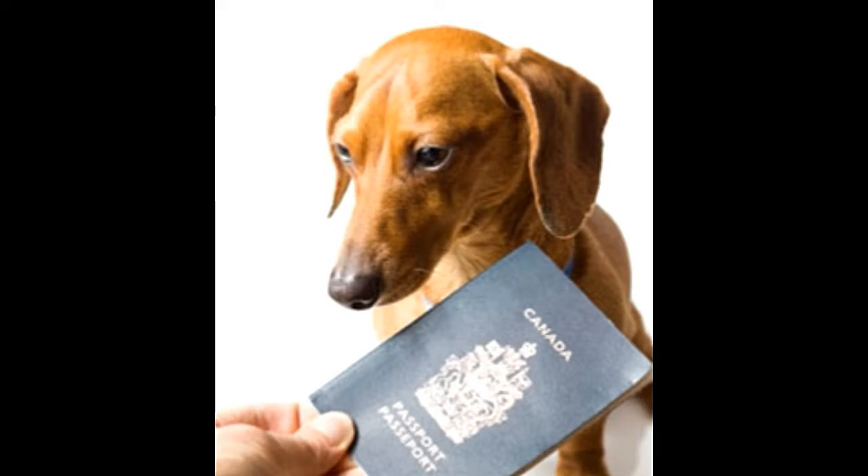Do you wish to know whether your pet needs a passport for traveling? Yes, your pet actually needs a passport when going to most countries. What exactly is a pet passport and how do you get one? This article gives you all the information you need on this topic.